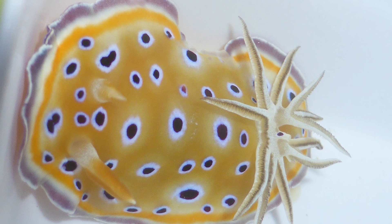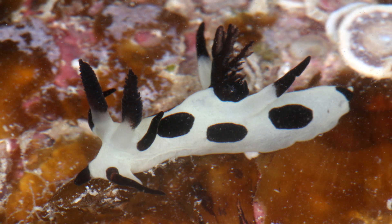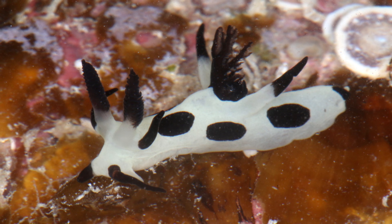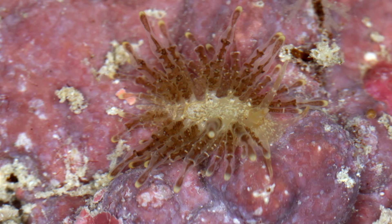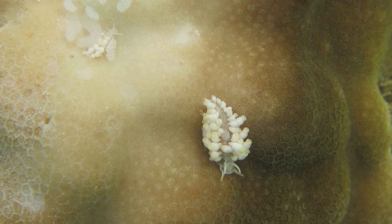This leads to nudibranchs that live on certain corals being pretty isolated from nudibranchs that live on other corals. That isolation is a key factor that leads to new species evolving. And that's what Allison is trying to understand with this nudibranch — are they all one species, or seven different species?